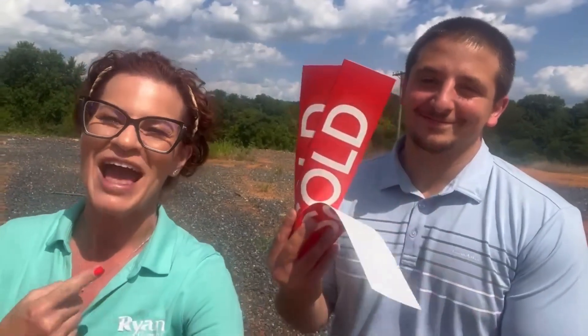Before we even got the sign in, three have sold. We want you to be next. Call us today or simply reply and schedule your appointment.